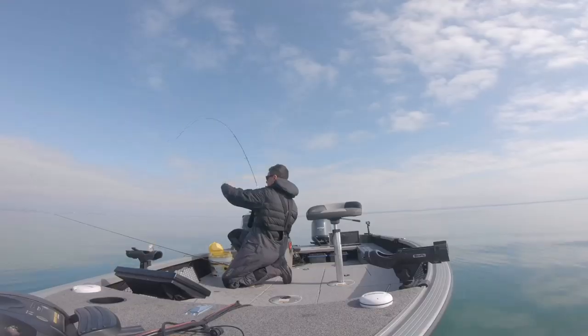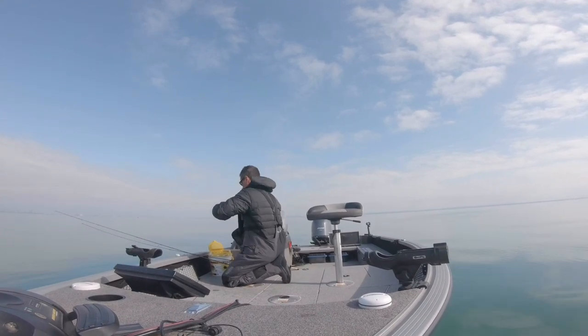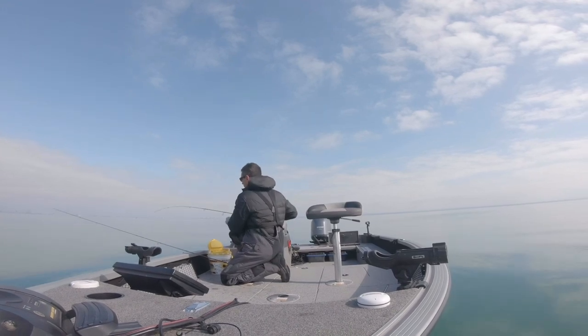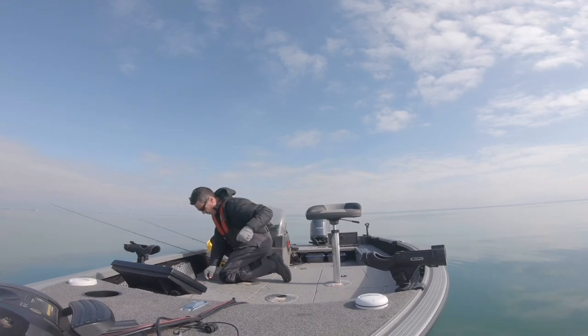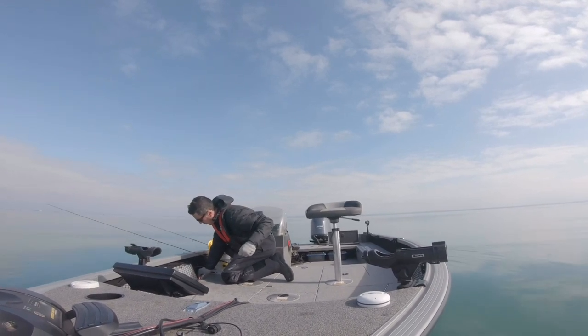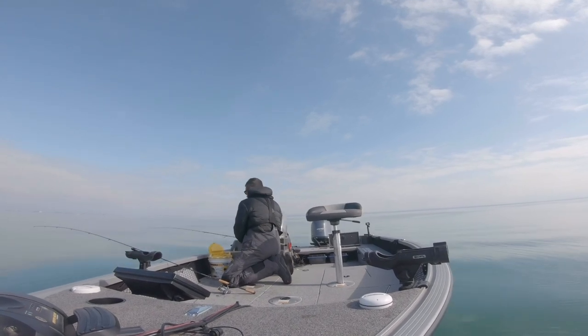The faster you get them down there the better — think about it, as I'm unhooking I'm dropping another one down. The other thing I'm noticing is the livelier the minnow, the quicker you get bit. This one's got a fish on it — oh my goodness!